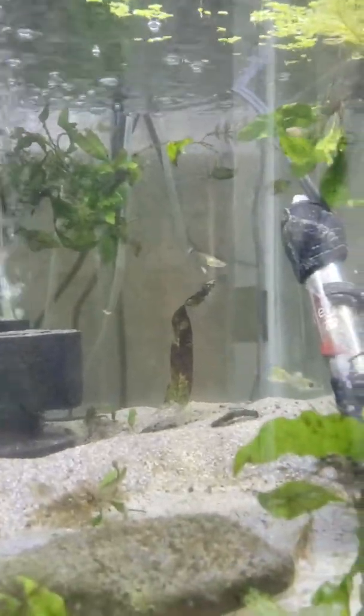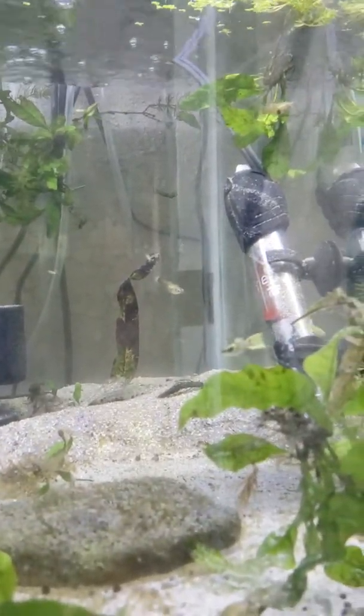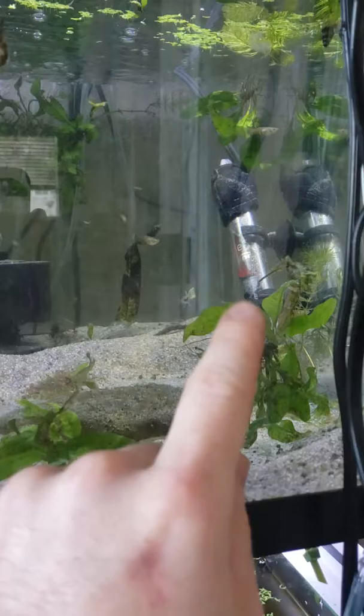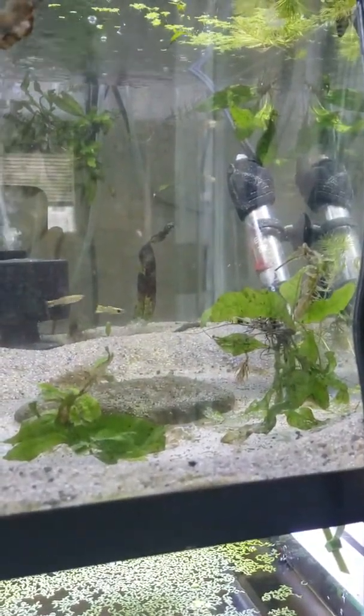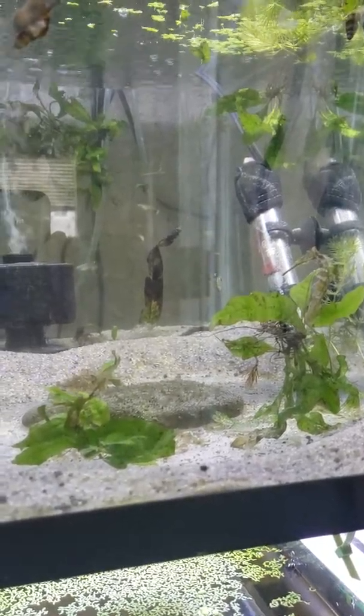You can see that some of the fish in here are starting to get some really cool colors on them. We actually did get a heater — we picked that up from someone recently who was selling some fish tank stuff on Facebook.